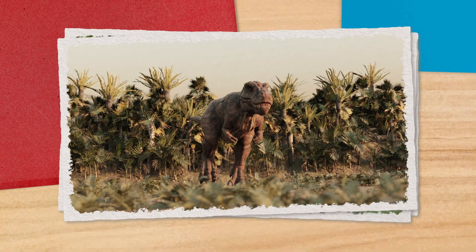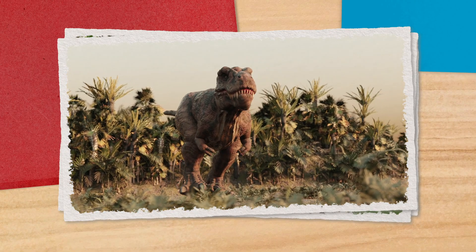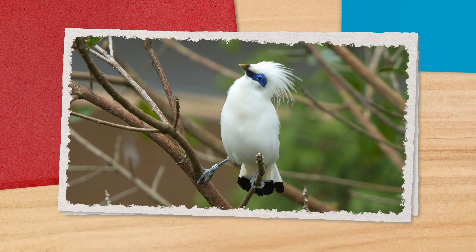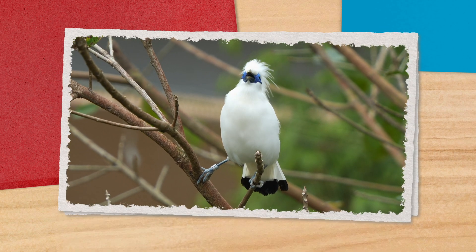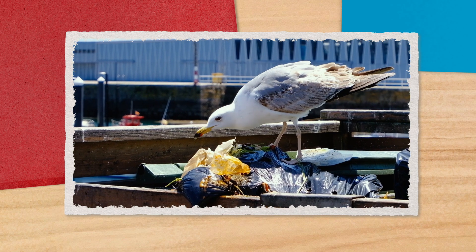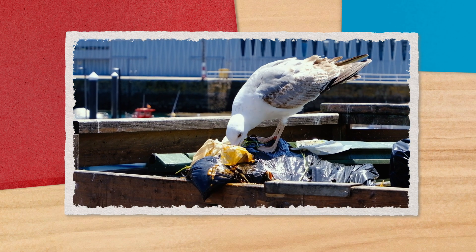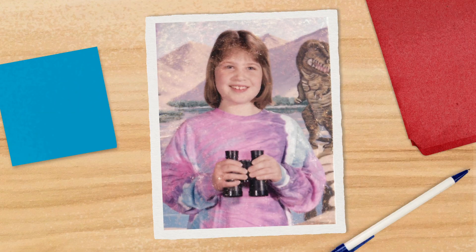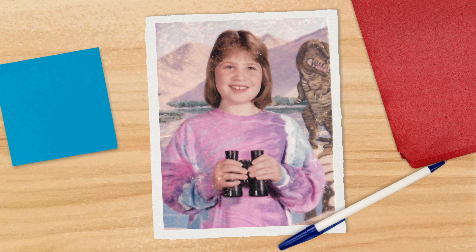Sure, the coelosaur family includes the mighty T-Rex, but it also includes some modern-day descendants that are usually a whole lot less fearsome. Birds. That's right—that flock of seagulls descending upon the dumpsters in a strip mall parking lot are really just modern-day dinosaurs.